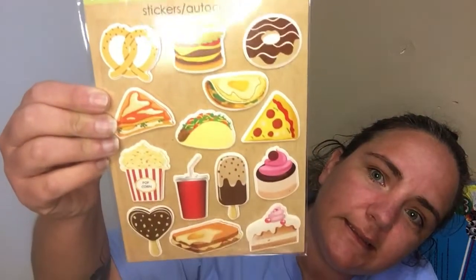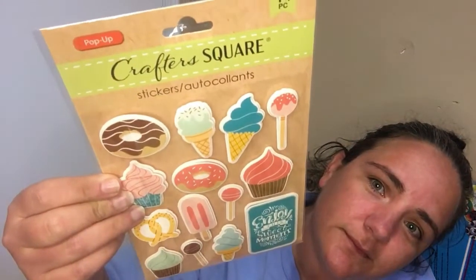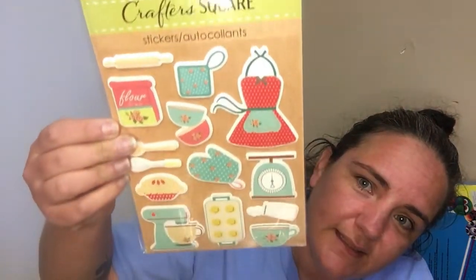Then I found these food-related stickers. The one at the bottom says 'Enjoy this sweet moment,' and keeping the food theme going it's more kitchen and baking themed.